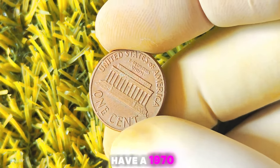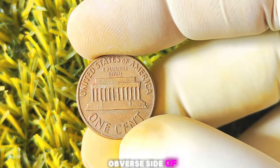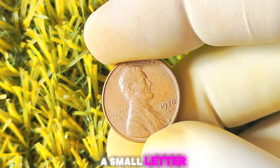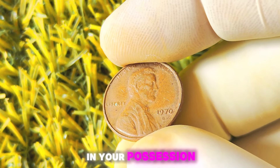How do you know if you have a 1970 Lincoln penny with the D-Mint mark? The mint mark is located on the obverse side of the coin, right below the date. If you spot a small letter D next to the date 1970, congratulations, you may have a valuable coin in your possession.